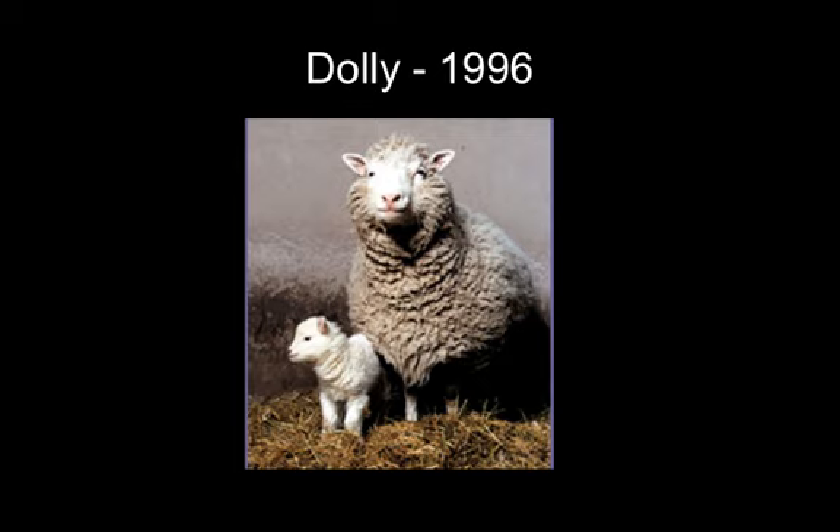Cloning of this sort has been done on cattle, pigs, and mice, and the success rate has improved considerably. Cloning humans begins to show up in science fiction around the 1970s. Cloning humans is now a realistic possibility. However, the techniques and the ethics surrounding human cloning still need to be worked out.